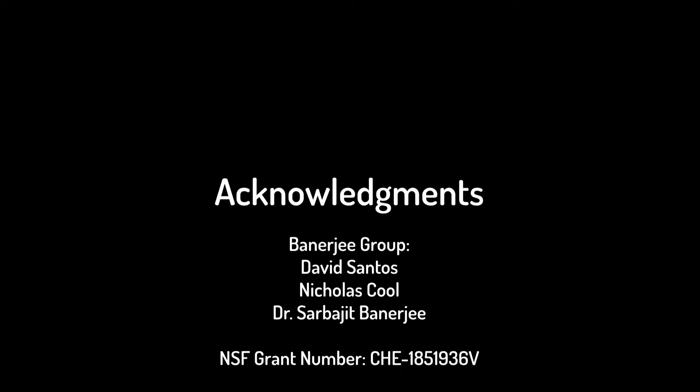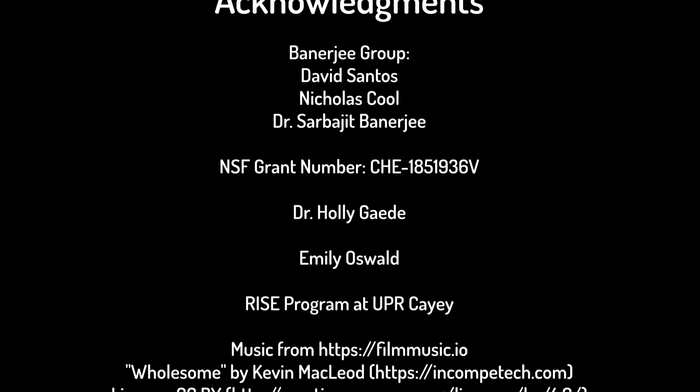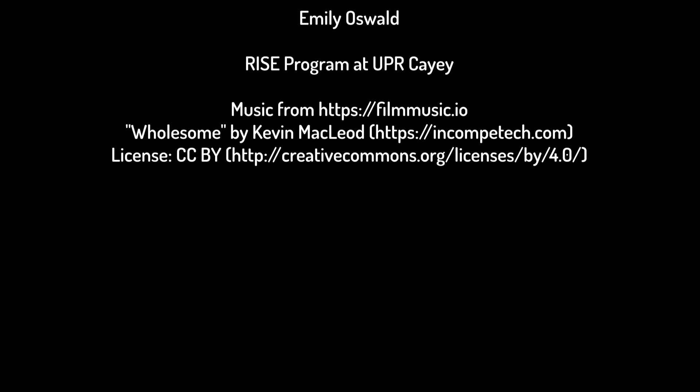I would like to thank the National Science Foundation and the Department of Chemistry for allowing me to research at Texas A&M. Special thanks to the Banerjee Lab and to the Research Initiative and Scientific Enhancement Program at the University of Puerto Rico at Cayey.